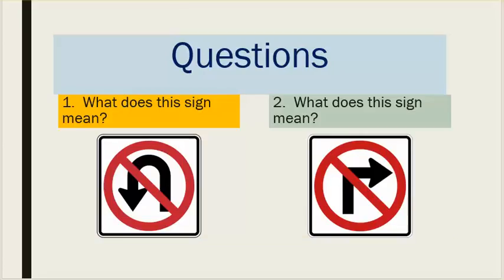Questions. Number one: what does this sign mean? Number two: what does this sign mean?